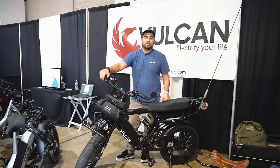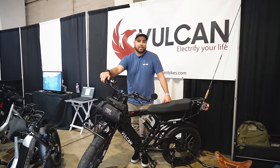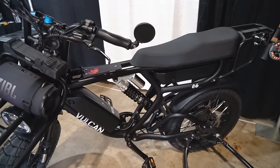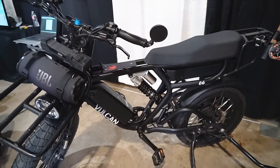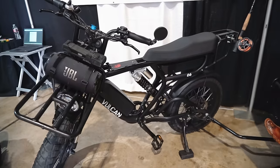I'm Ryan with Vulcan Bikes, here at the California Overland Adventure Expo in Pomona. Today we're featuring our electric bikes. Right here we have the OG — a dual motor, dual 1,000-watt motor, dual battery, full suspension e-bike. It's very rugged, built for the trails, with seven-speed Shimano gears and Tektro disc brakes.